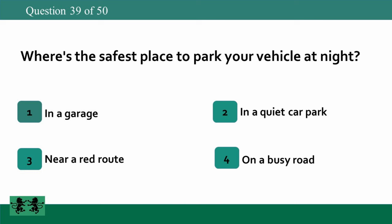Where's the safest place to park your vehicle at night? 1: in a garage, 2: in a quiet car park, 3: near a red route, 4: on a busy road. The answer is 1: in a garage.